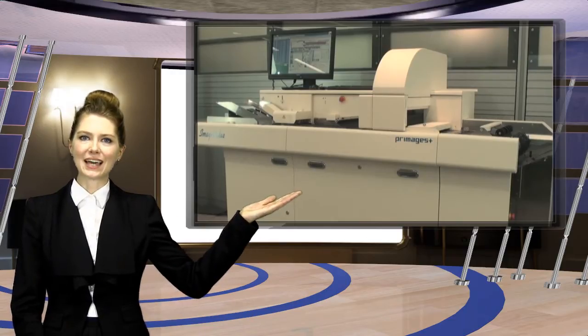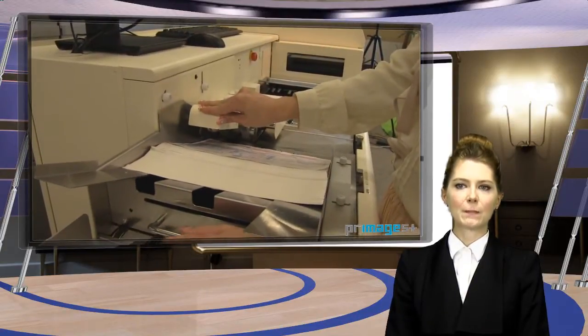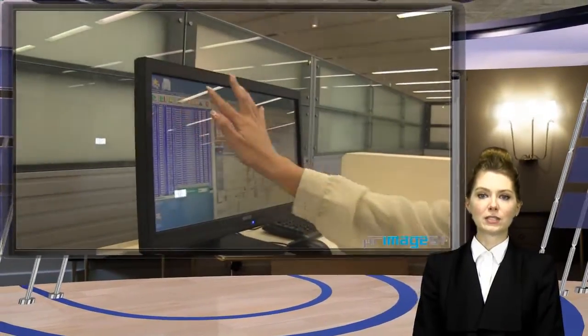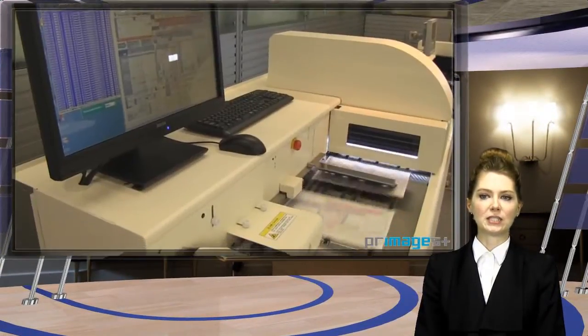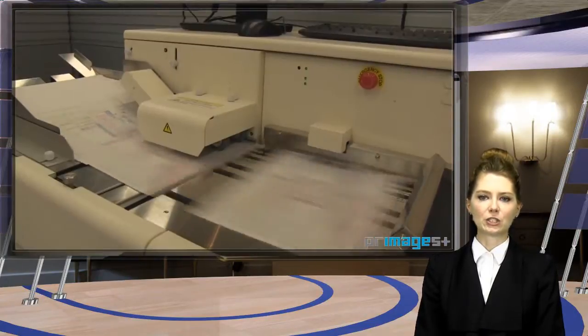Let's have a look at the scanner. First, we feed some documents like this. Please see the fastest scanning speeds in the world in action. The Start button is set on a touch screen for easy operation. You can also customize some of the applications on the touch screen.